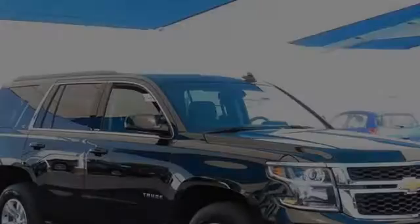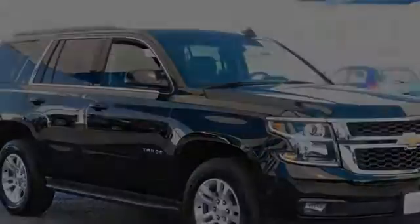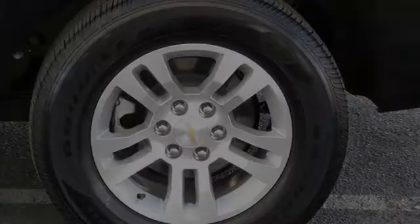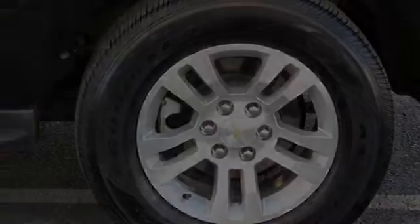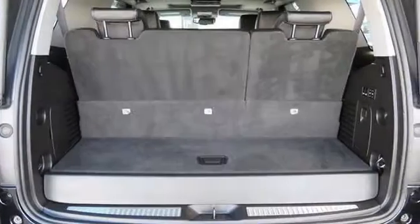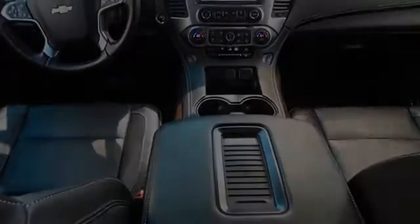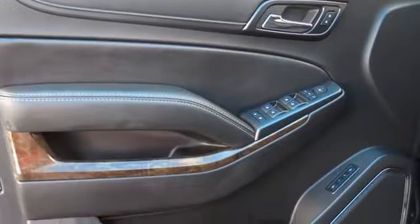This is a 2016 Chevrolet Tahoe. All of the following features are included: traction control and stability control systems, heated side view mirrors, Chevrolet MyLink, alloy wheels, a navigation system, and a tilt steering wheel.